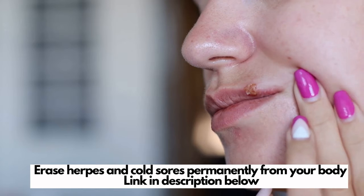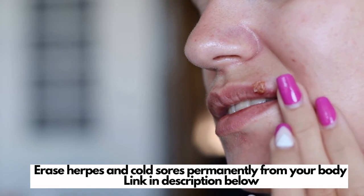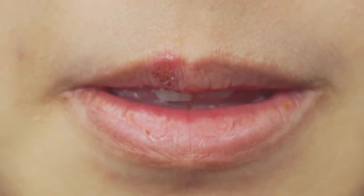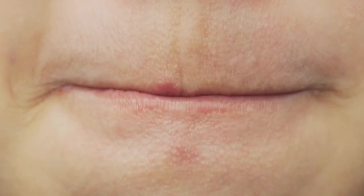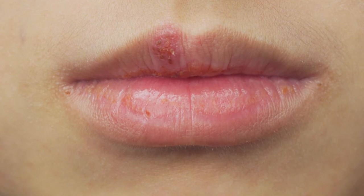When should I call the doctor? If you have a cold sore, it's important to see your doctor if you have another health condition that has weakened your immune system, if the sores don't heal by themselves within 14 days, if you get cold sores often, or if you have signs of a bacterial infection such as fever, pus, or spreading redness.